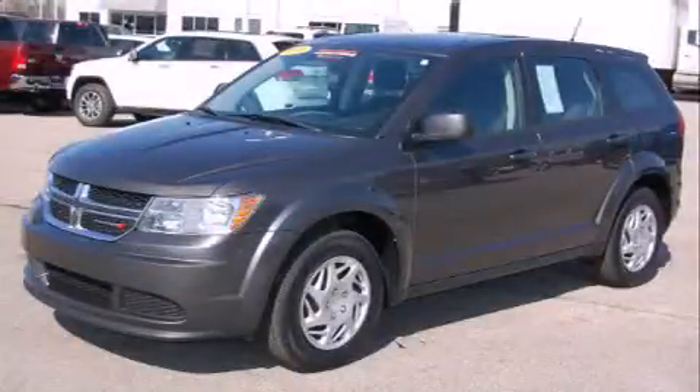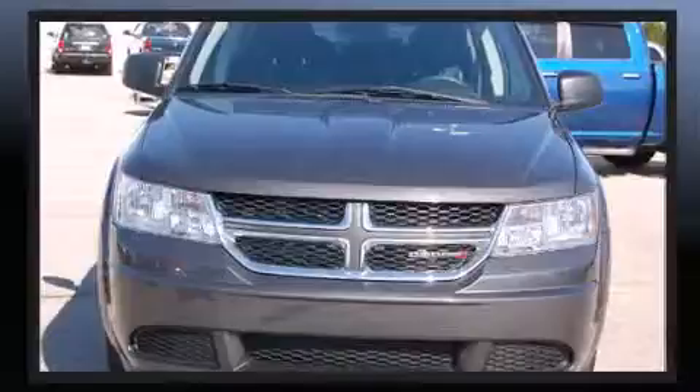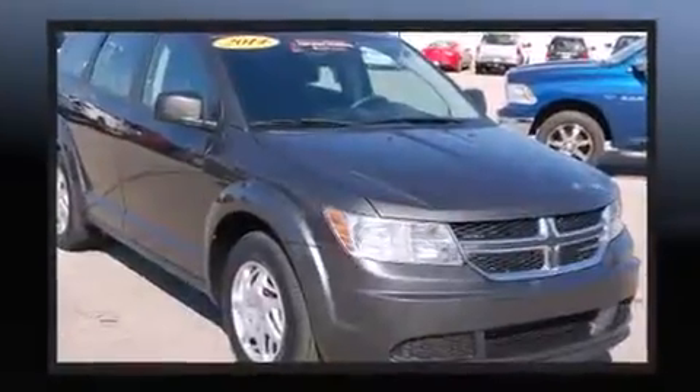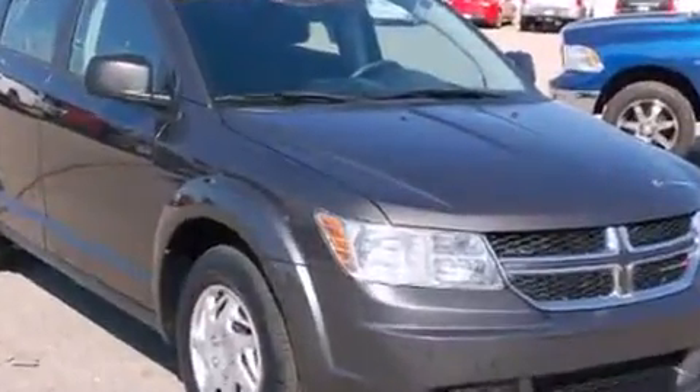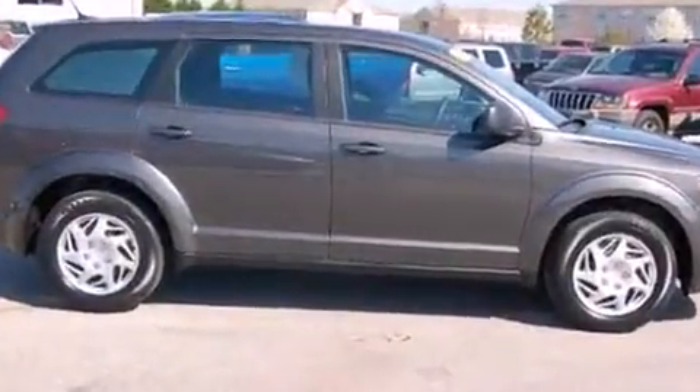Discerning drivers will appreciate the 2014 Dodge Journey. With just over 40,000 miles on the odometer, this four-door sport utility vehicle prioritizes comfort, safety, and convenience. It features an automatic transmission, front-wheel drive, and a 2.4-liter four-cylinder engine.